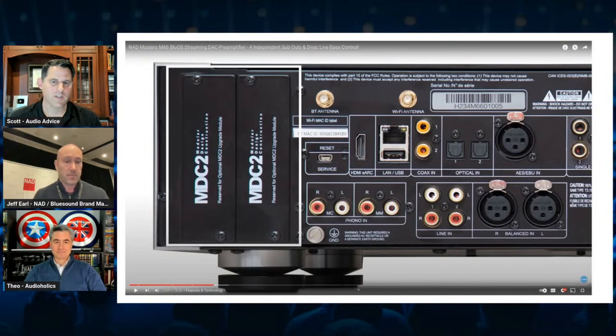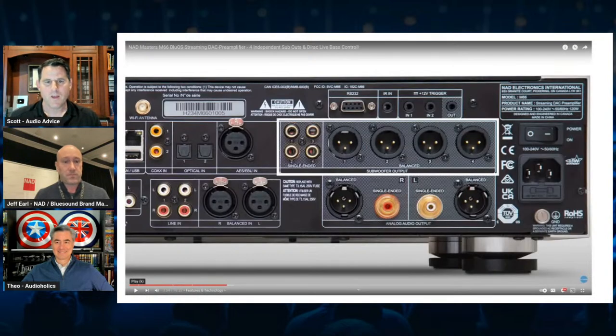This is one of the coolest things, because people make a big investment in this equipment and their greatest worry is: do I buy it and tomorrow it's dated? With the M66, this thing is as cutting edge as it can get, and the fact that you've got two additional MDC2 slots as well is really incredible. When people think about home theater, they think about multi-sub, but very seldom do people think about multi-sub in two-channel. But you can see here it has four independent sub outputs, which is incredible.